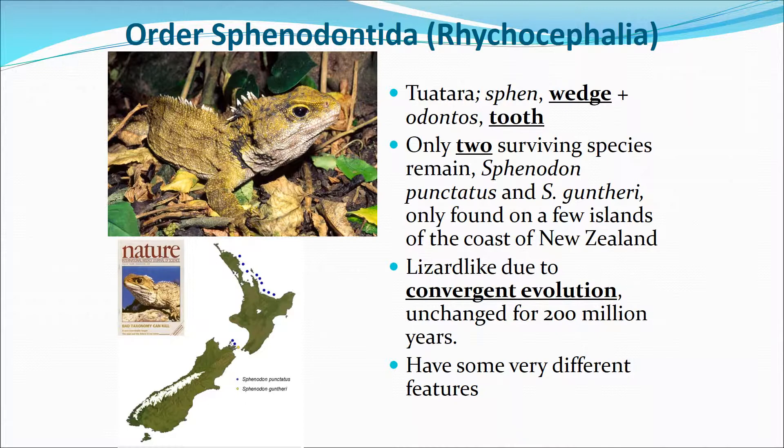We're beginning with an order of reptile that you probably have never seen before. They are lizard-like, but there are only two surviving species left. This is called order Sphenodontida. They have wedge-shaped teeth, and they're found in New Zealand mostly. They look like lizards because of convergent evolution.